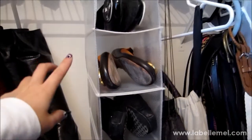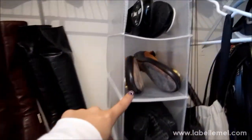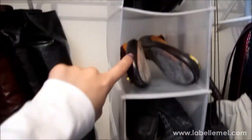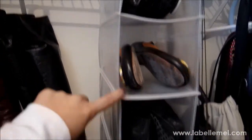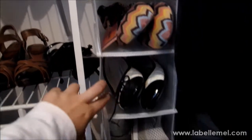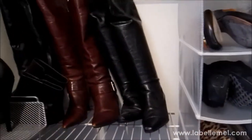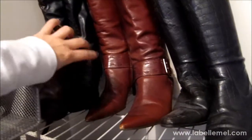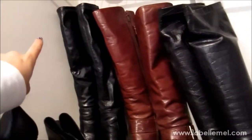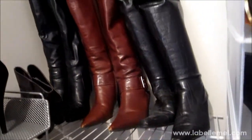Over here I also have one of those Container Store organizers that you hang up by velcro. I have my flats in here — all the Tory Burch ones, my Tom's, a Missoni for Target one, Steve Madden ones, and my sneakers. And here I have my heeled boots — they don't fit on the top rack, so I have the black, cognac, and dark brown ones here.